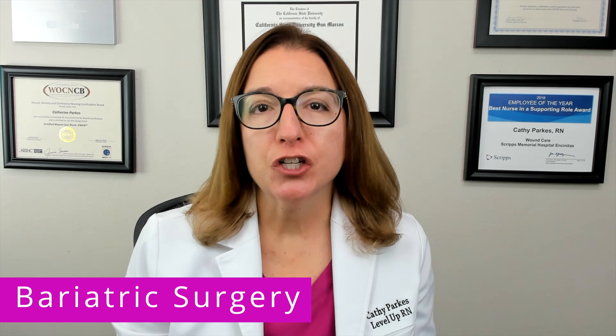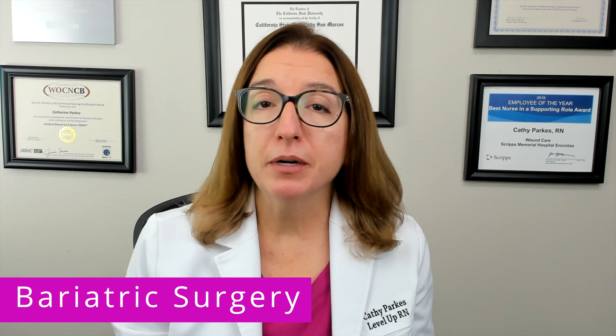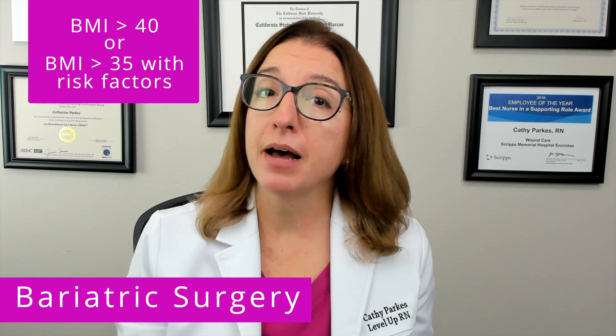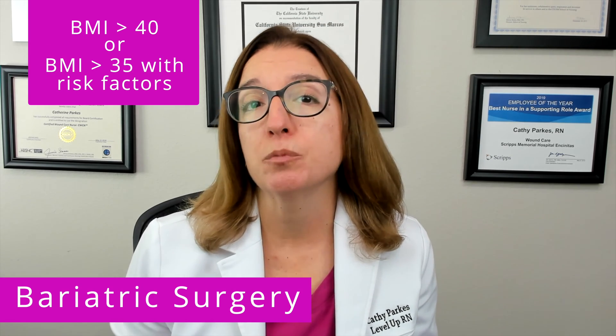Bariatric surgery is a procedure that reduces a patient's gastric capacity or absorption. Indications for bariatric surgery include morbid obesity, so a BMI over 40, or a BMI over 35 with other risk factors present.